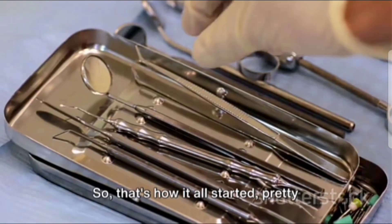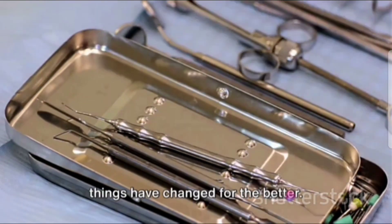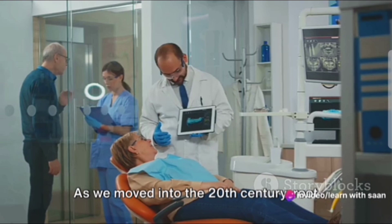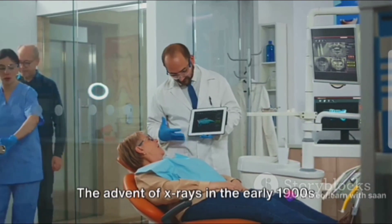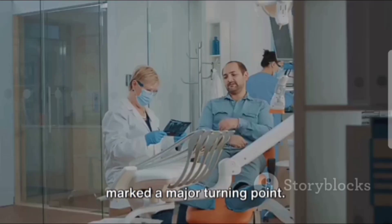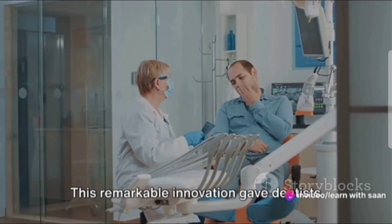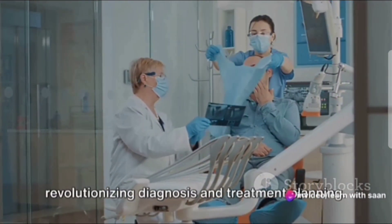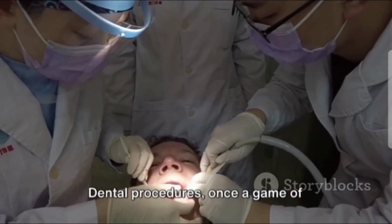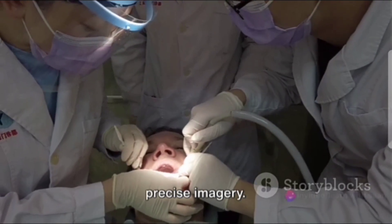So, that's how it all started — pretty crude and painful. But thankfully, things have changed for the better. As we moved into the 20th century, root canal treatments began to evolve significantly. The advent of x-rays in the early 1900s marked a major turning point. This remarkable innovation gave dentists a clear view of the tooth structure, revolutionizing diagnosis and treatment planning. Dental procedures, once a game of educated guesses, now had the backing of precise imagery.